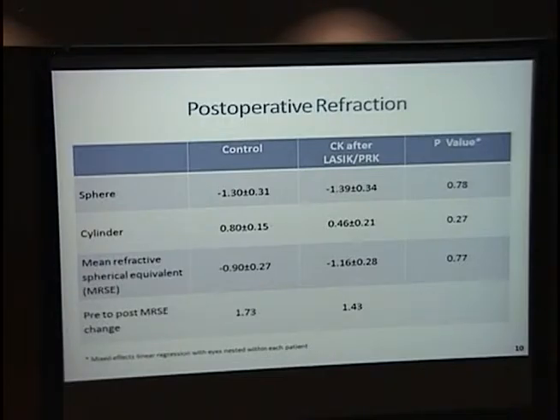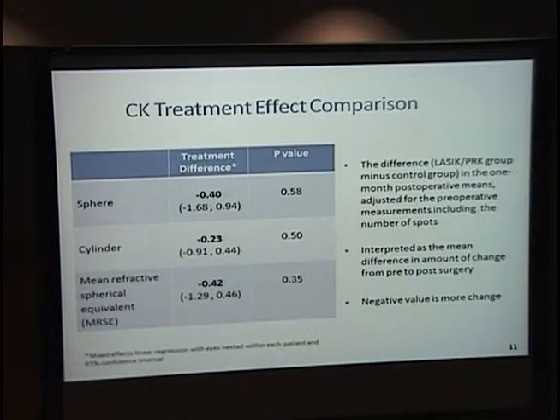Looking at the postoperative refraction and the change from pre to post in spherical equivalent, the control patients appeared to have a greater effect — 1.73 diopters compared to 1.4, about a 0.3 diopter difference. However, when controlling for the different treatment spots using a mixed-effect linear regression, the LASIK patients actually had a greater response to treatment across sphere, cylinder, and refractive equivalent.